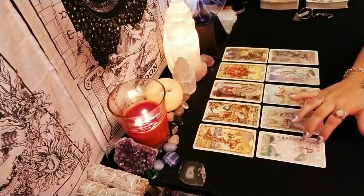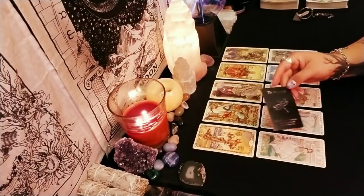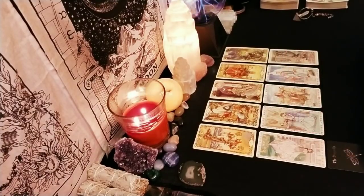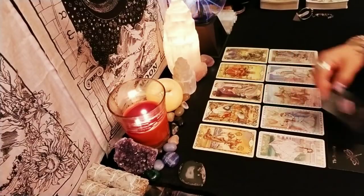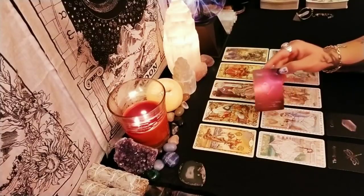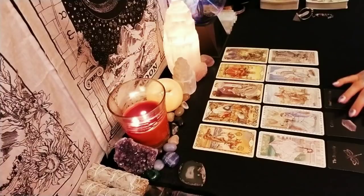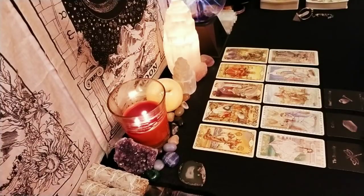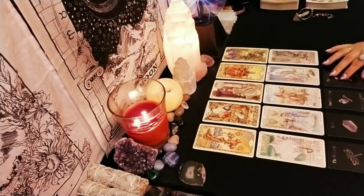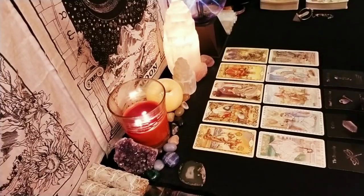Clarifying the empress in reverse we have dragonfly, clarifying the four of swords we have coffin, clarifying the eight of pentacles we have heart with a key, clarifying the king of swords we have the chaser, and clarifying death in reverse we have camera.